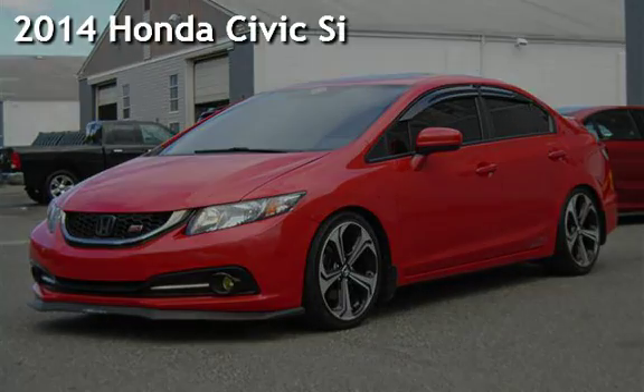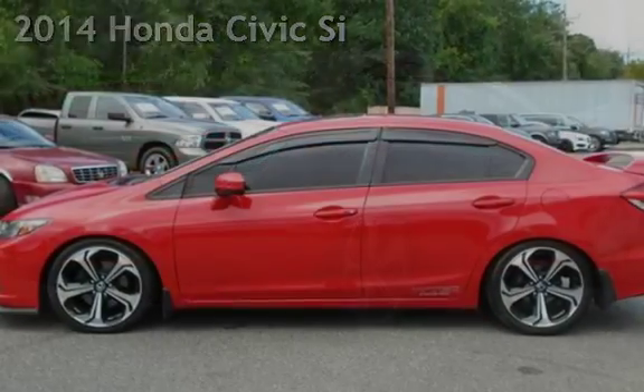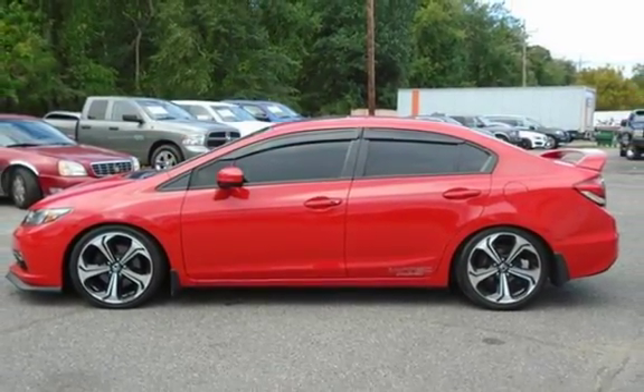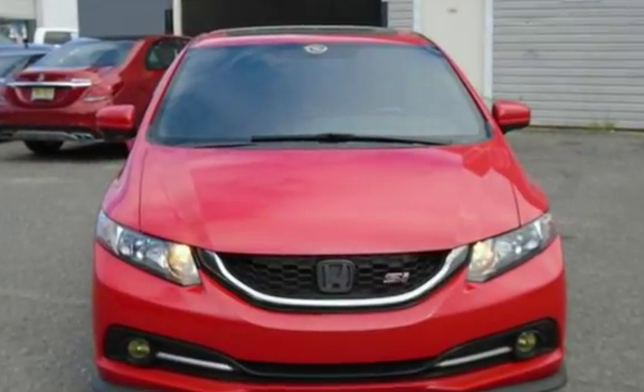Presenting a pre-owned 2014 Honda Civic Si. This four-door sedan has a four-cylinder, 2.4-liter i4 engine, with front-wheel drive, and a six-speed manual transmission.